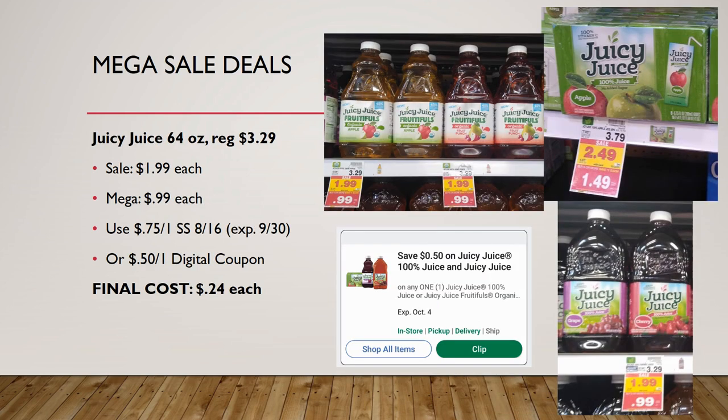One of my favorite deals of the week: Juicy Juice 64 oz or the 8-count single juices. The fruit poles and regular Juicy Juice are regularly priced $3.29, on sale for $1.99, mega sale for 99 cents. We have a 75-cent off one coupon in Smart Source 8/16, and also a 50-cent off one digital coupon — don't load the digital if you have the 75-cent insert, because the digital comes off first. Final cost just 24 cents each.